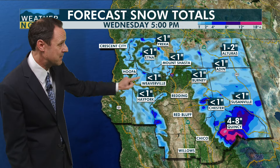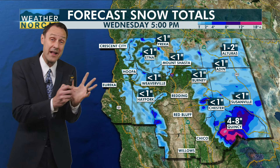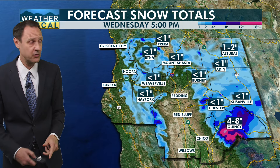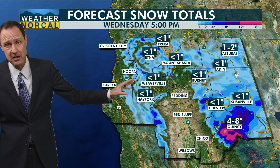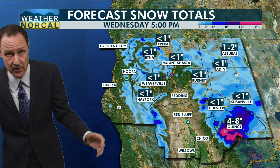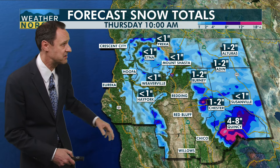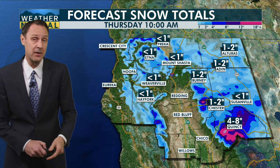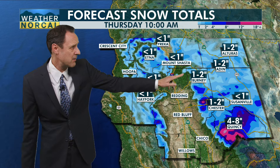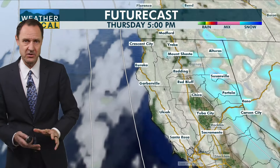Futurecast is picking up on the potential for maybe a trace amount out towards Weaverville and Hay Fork. It's that Wednesday morning event where we could see the snow levels low enough to maybe see a bit of a mix for Weaverville and Hay Fork, but I don't anticipate any accumulation. And even if we do see accumulation in the higher elevations to the east, it is going to be on the light side. Just not much in the way of snow either.